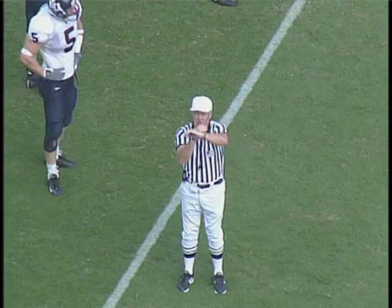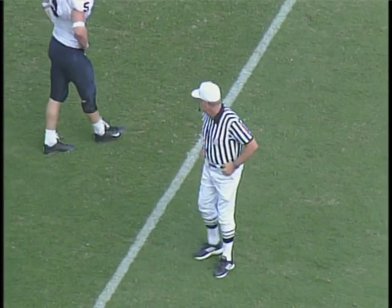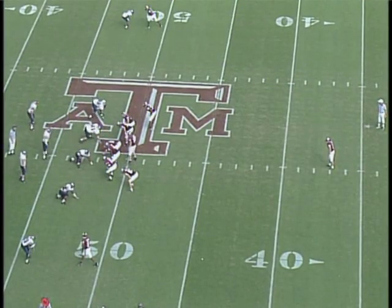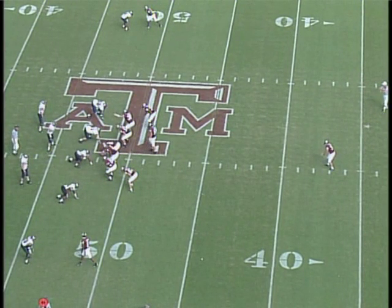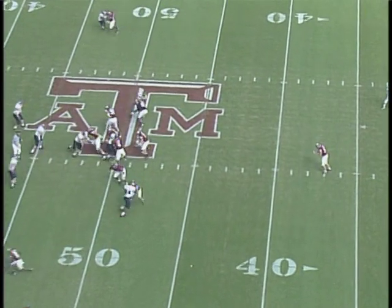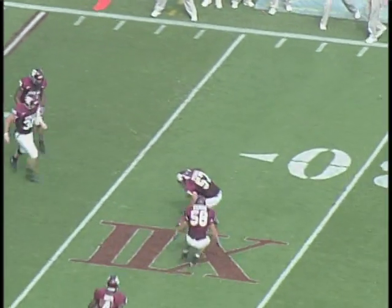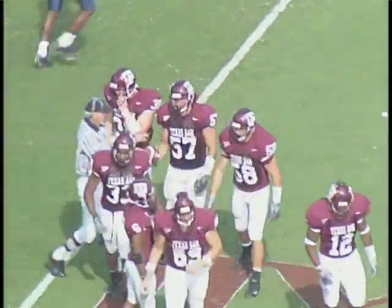Dead ball personal foul, offense, 15 yards — the down would be fourth. Fourth down and a dead ball personal foul against A&M. Line of scrimmage now is the 48-yard line. Turn man standing at the 10 — that is Gordon. It's a good snap — nice high kick. And that one's going to take a KU bounce at the 24 and then bounce south and be killed at the 27-yard line.